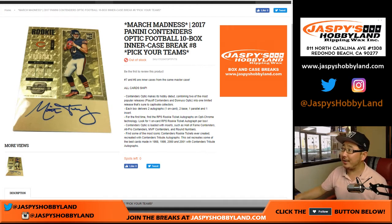Good afternoon, everyone. Another inter-case break of 2017 Panini Contenders Optic Football. I like the hybrid that they did here — ten box, inter-case, pick your team eight.